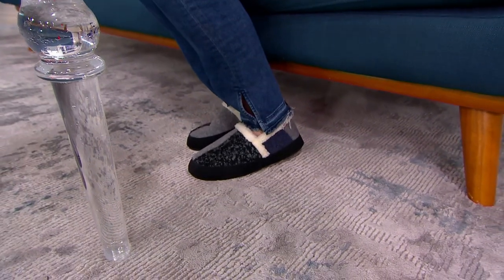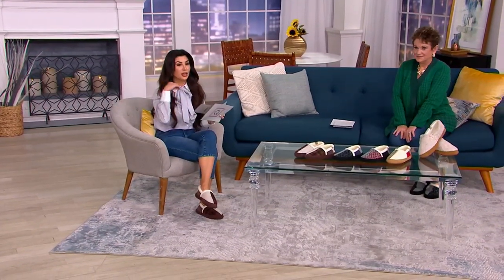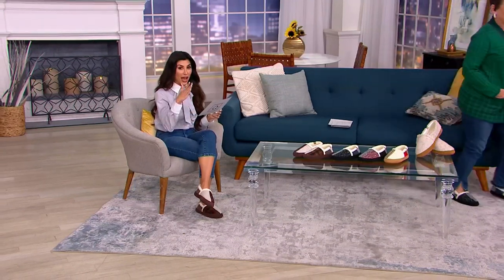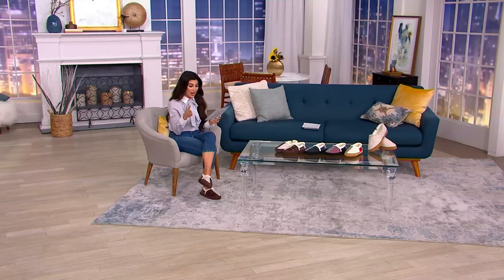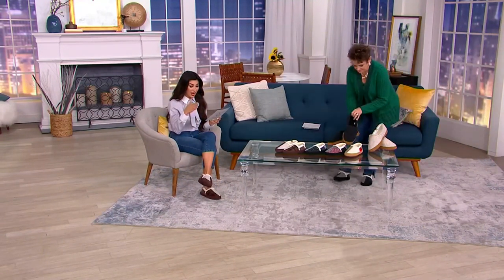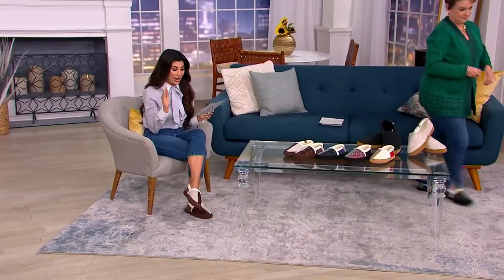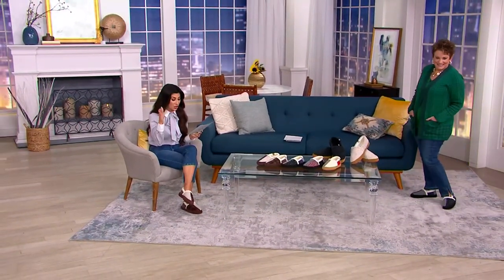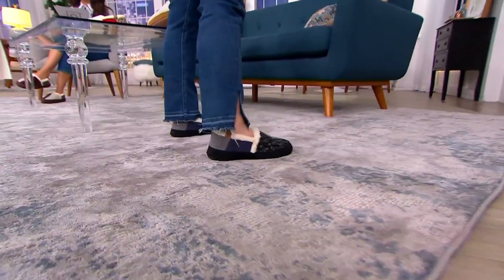Do you know why I don't love full-on slippers all the time? Because I have stinky feet and I feel like slippers get a little rank when I'm wearing them around the house. Machine wash, air dry — huge. And I should tell you size wise how to order. For the women's: small is a five through six, medium is six and a half through seven and a half, large is a size eight through nine, and extra large is a nine and a half through ten and a half.